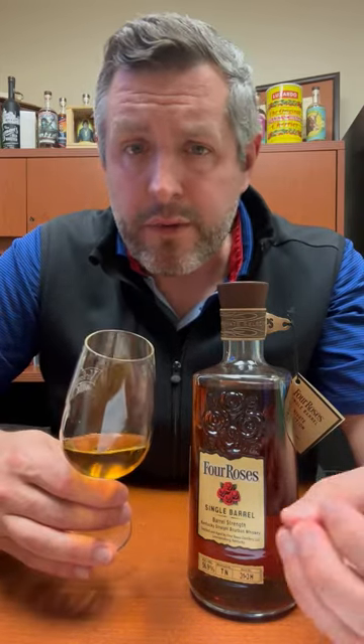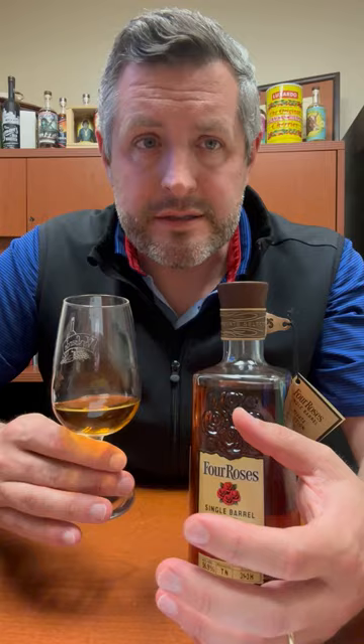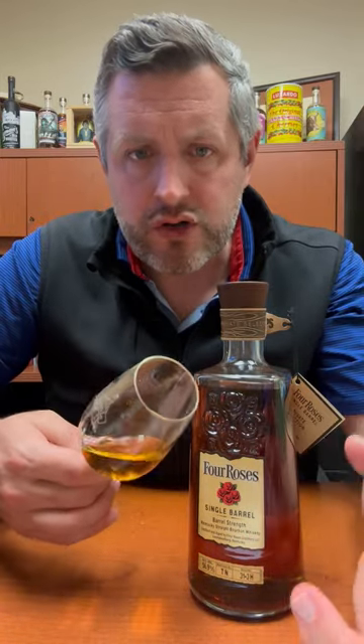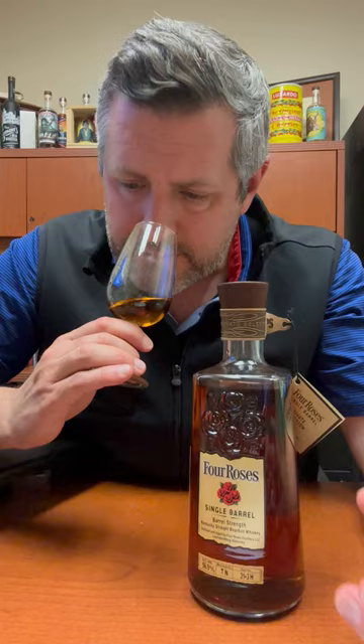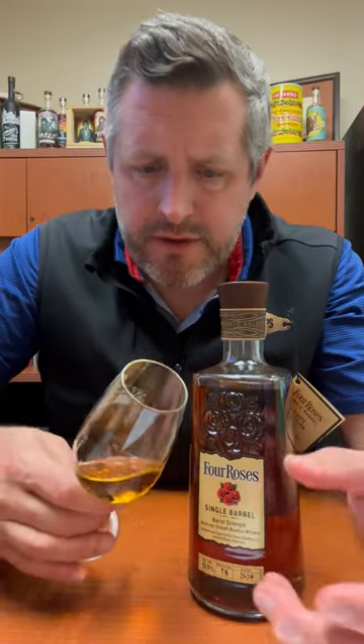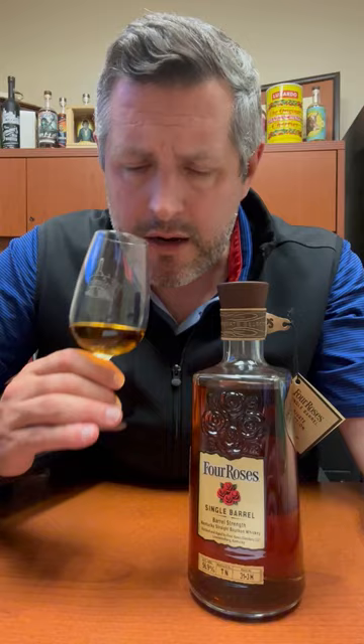To me, the Four Roses Single Barrel sort of falls into two categories. The first one is just sort of a big flavor bomb, and then the second one is just an elegant, elegant whiskey. And this is in that ballpark — very elegant, very subtle nose, a lot of tropical fruit: pineapple, passion fruit, maybe a little bit of orange zest. There's kind of a sweet banana note here as well.